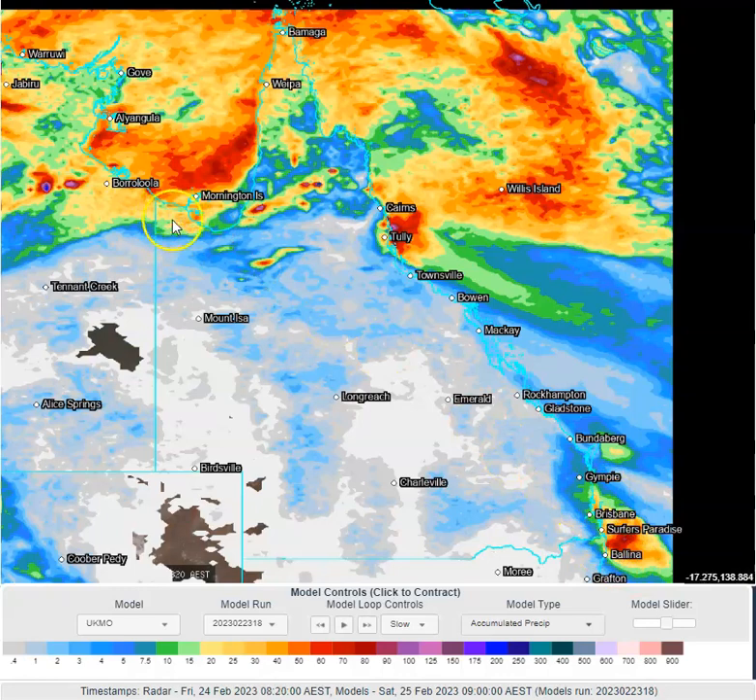And some showers and storms in the western Gulf. You can see some very isolated convection literally anywhere across northern Queensland — you've got to be really lucky to get one of those. And some showers and thunderstorms were quite widespread across the tip end and through the Torres Strait Islands as well.